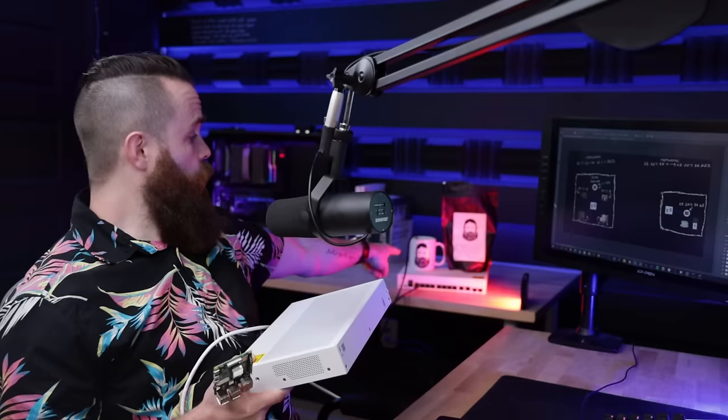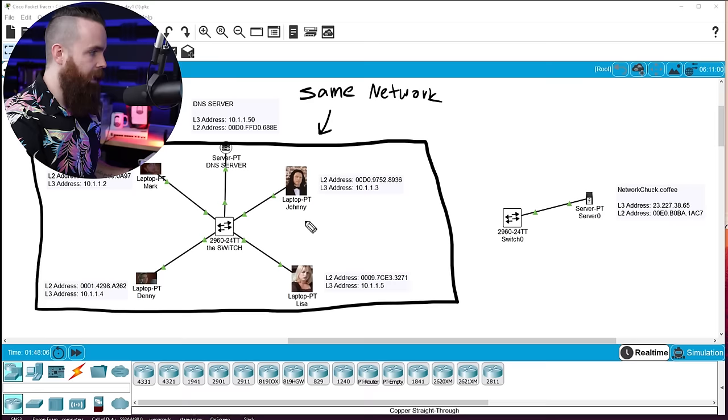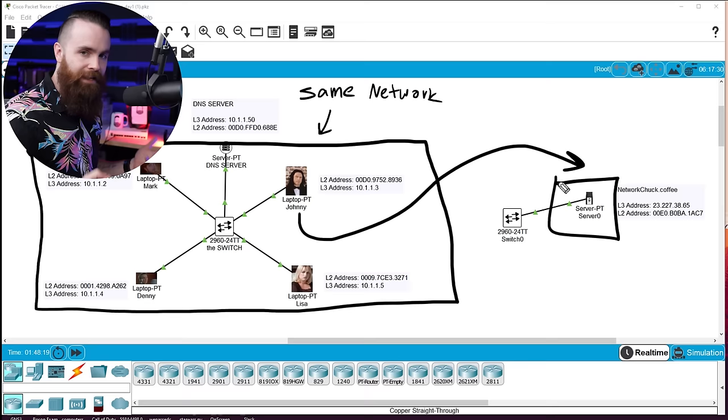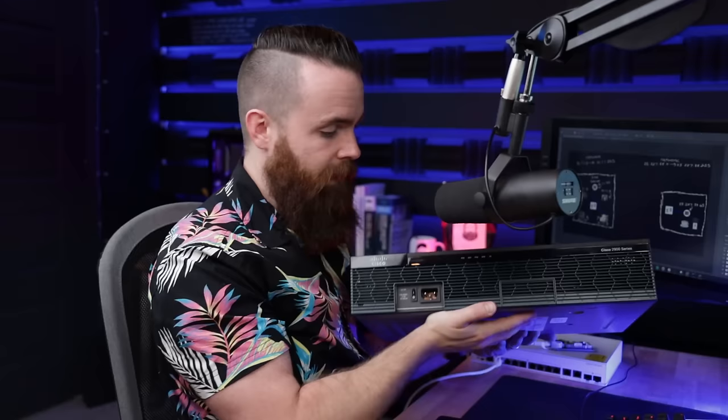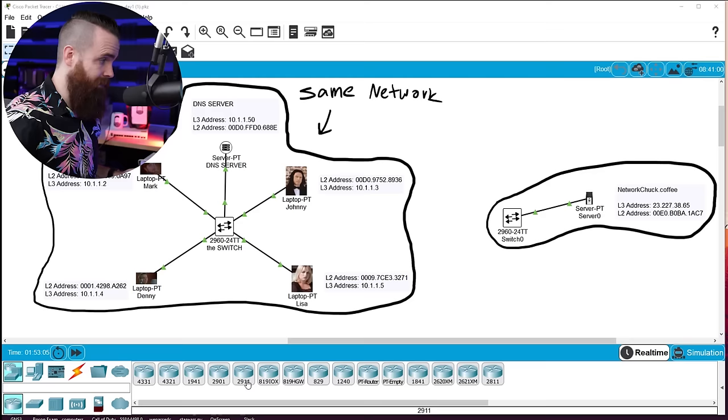How does Johnny get coffee? When I say Johnny wants coffee, he wants to go to networkchuck.coffee and order some. But the server where that website lives is on a different network — the switch can't help him. He needs help from somebody else: he needs a router. A router's job is to connect networks.